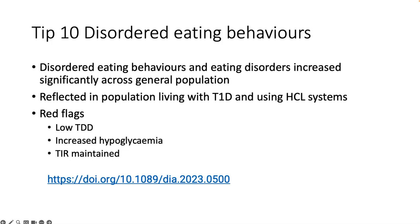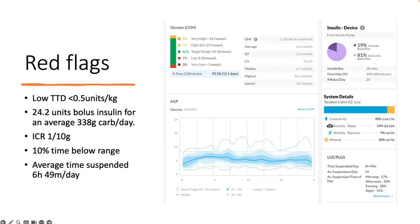My final tip relates to disordered eating behaviours and the red flags you will see. We have traditionally been used to seeing very erratic glucose responses, raised HbA1c, and lots of hyperglycemia on downloads when there are disordered eating behaviours. But with hybrid closed loop systems, what we're starting to see instead is a low total daily dose, strange mismatches between carbohydrate entered and bolus given, a high time below range, and - as in this young person shown - a really high time suspended each day. Look out for these different red flags on downloads to pick up disordered eating.